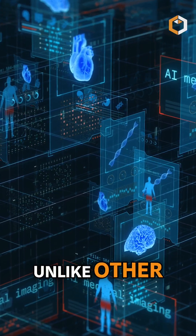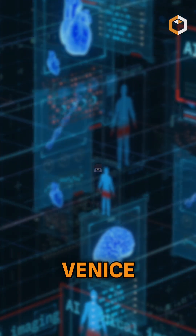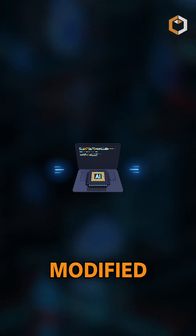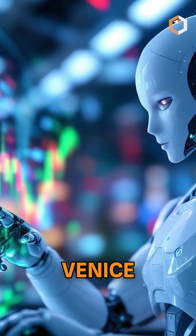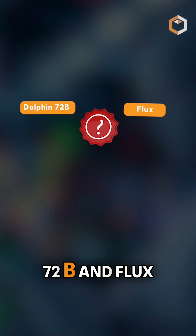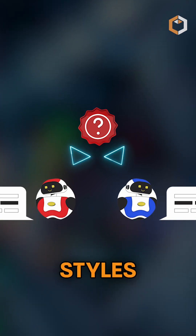Unlike other AI platforms that restrict certain prompts or filter content, Venice operates using obliterated AI models — modified large language models that remove censorship and limitations. Venice provides access to models like Dolphin 72B and Flux, letting users switch between them to explore different response styles.